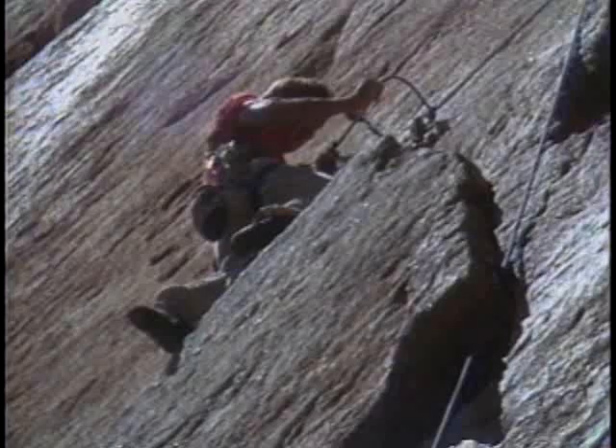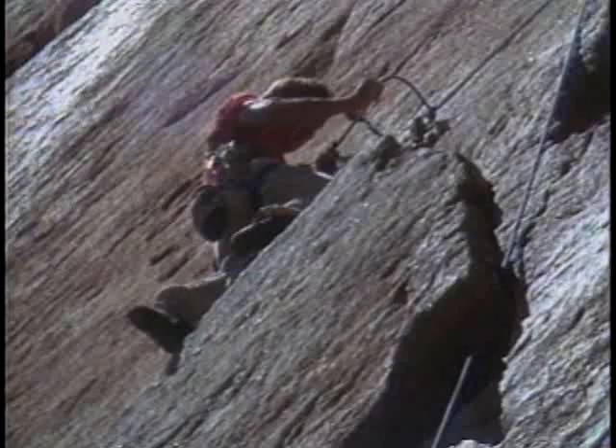We'll be rising to even greater heights with Galen in a moment to see how he's able to combine mountain climbing and photography into one precarious occupation.